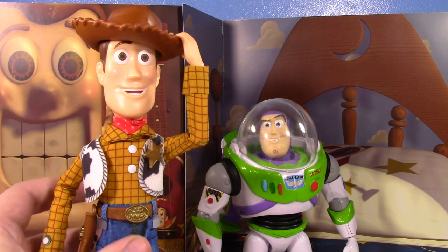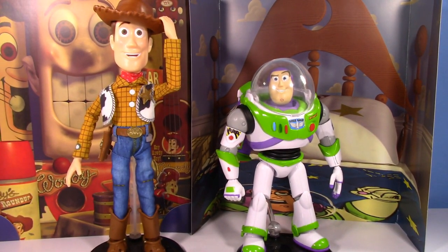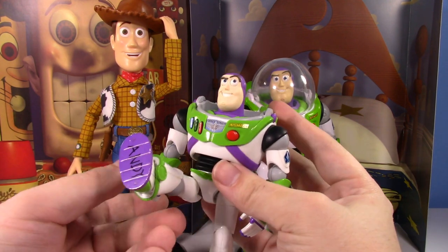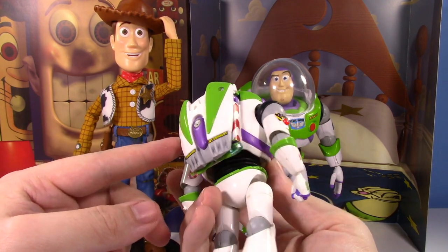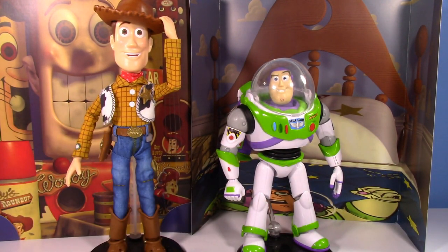So what do I think about the Mattel Creations Pixar Spotlight Buzz and Woody? The Buzz is pretty great. The Bandai kit does a few things better — nicer arm articulation, better leg articulation, the button press, moving eyes — but this one does some things better too. Overall I think the Buzz is solid. But with Woody I was sold on this set because I thought — finally, a poseable Woody with a fabric outfit that doesn't cost several hundred dollars.